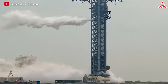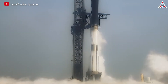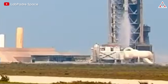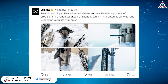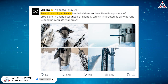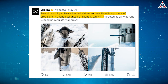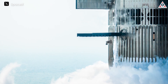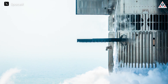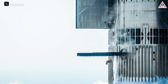On May 28th, SpaceX conducted another wet dress test for its rocket. This time, everything was done properly according to the procedure. The rocket's tanks reached the expected fuel level for the flight, and both the DSS and Water Deluge systems got tested. SpaceX confirmed: Starship and Super Heavy loaded with more than 10 million pounds of propellant in a rehearsal ahead of Flight 4. Launch is targeted as early as June 5th, pending regulatory approval.